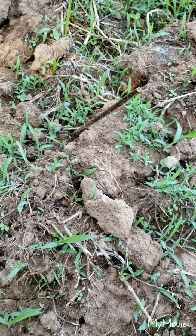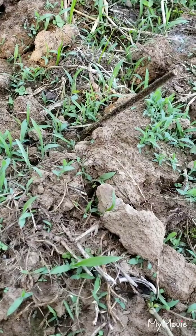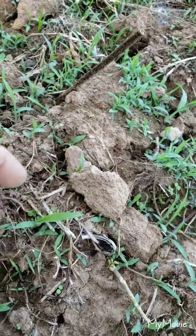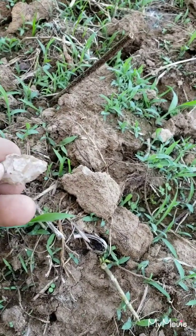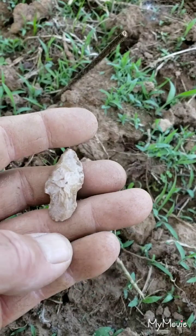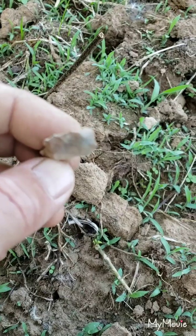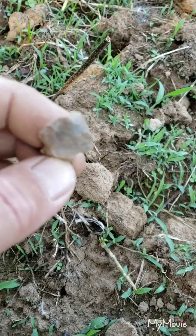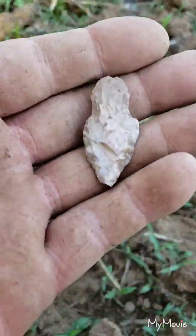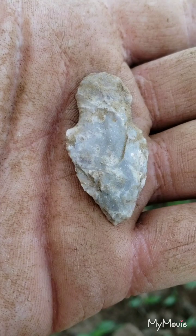I think I walked up on another one. It blends in real good with that dirt, let me tell you. I just seen that little round worked edge right there. I'll pull it out and see what we got. It's got a little tip ding. Pretty thin. That ding looks like it might have been by the tractor — pretty recent. Not the greatest, but it's a decent little point. I'll take it.